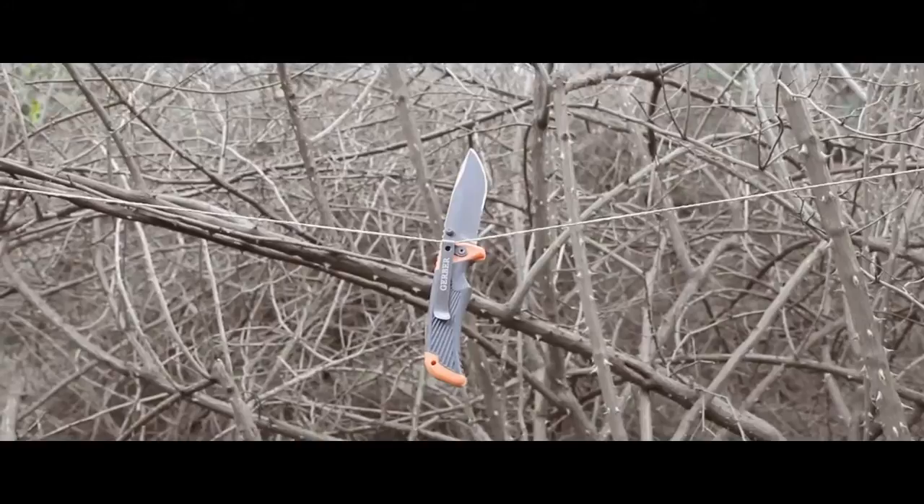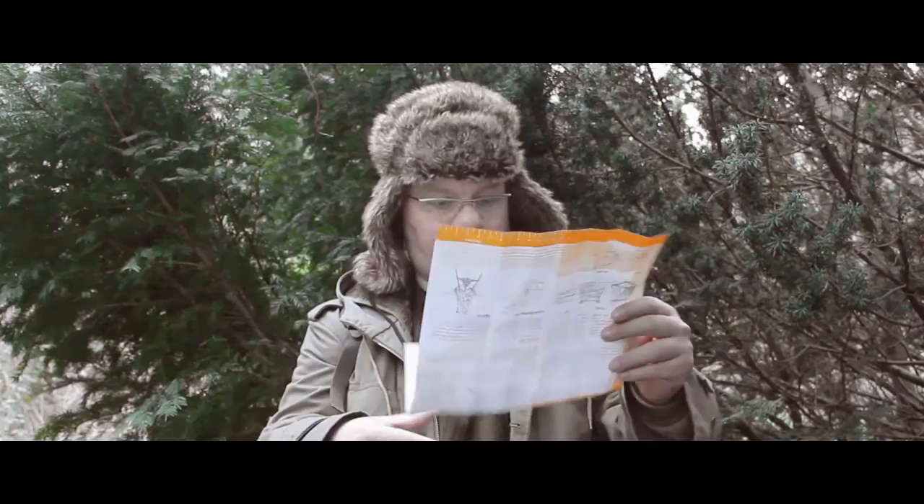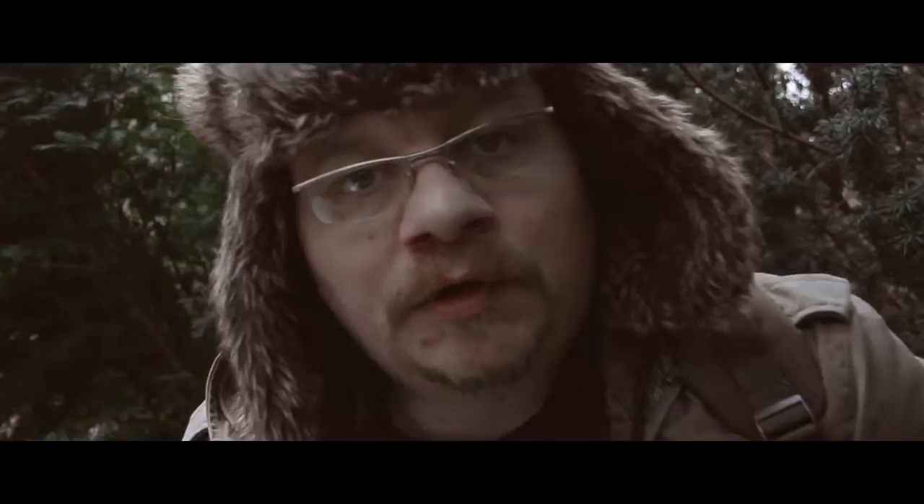The knife comes with a clip, so you can tie it on a leash. But the best thing about it, it comes with the original Berggrills Priority of Survival Pocket Guide. This guide provides you with all the information you need to survive in a possible doomsday scenario.